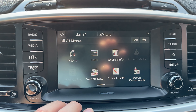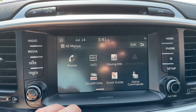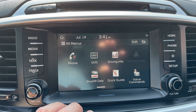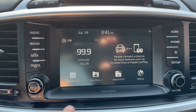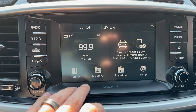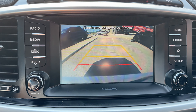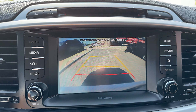You'll also see the UVO button here — you can download the Kia UVO app which allows remote access to the vehicle including remote start, unlocking and locking the doors. It is a subscription service but well worth looking into. Hitting the home button gives a split screen showing radio station, phone connection, and the menu system. Putting the Sorento into reverse brings up that nice clear rear view camera.